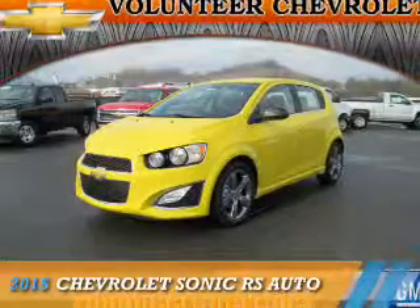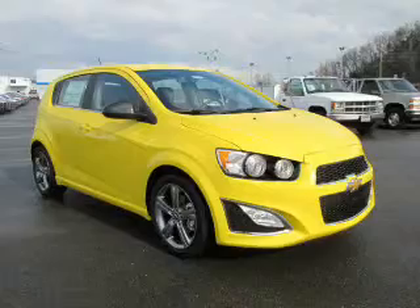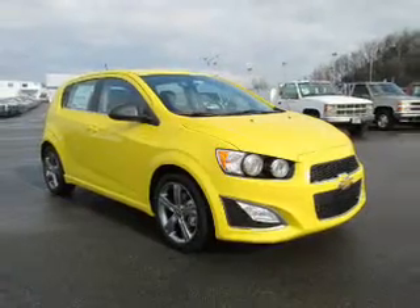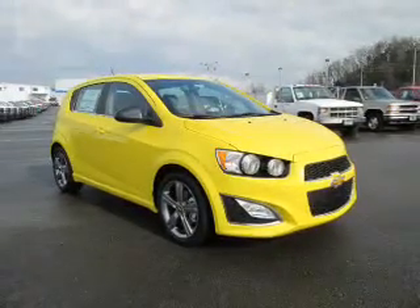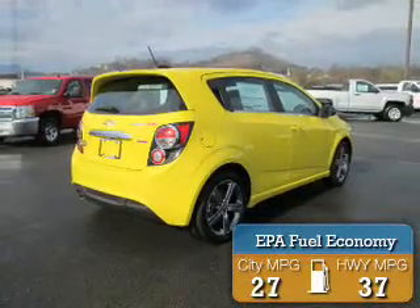Presenting the 2015 Chevrolet Sonic. It's powered by Front Wheel Drive, a 1.4 liter 4-cylinder engine, and an automatic transmission. Great fuel efficiency saves you money by requiring fewer trips to the gas station.